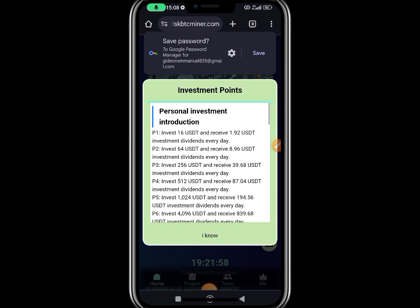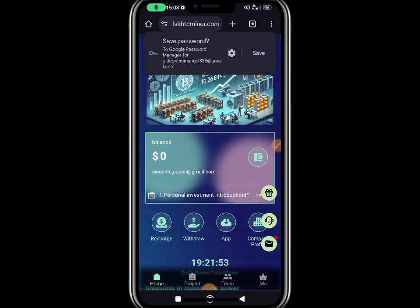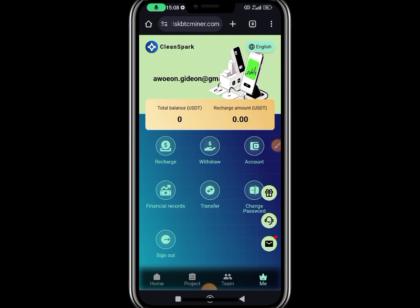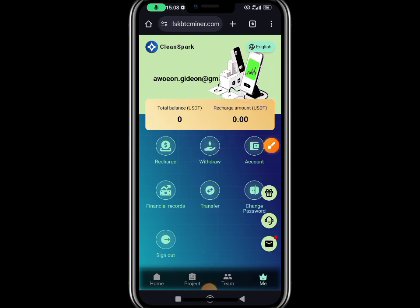Once you log in, this is what you're likely going to see. Confirm, then you log in straight to your dashboard. On the dashboard at that point you're going to be left with zero — you have nothing here. You're going to see your email at the top, the email you signed up with.